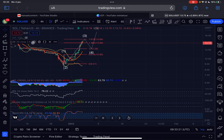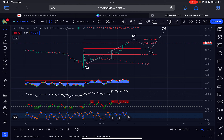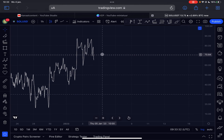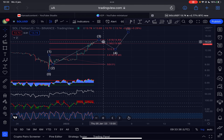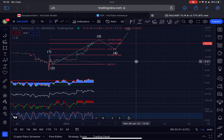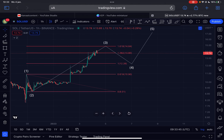Let's go to the hourly time frame and see if there's any bearish divergence. On the hourly RSI there is a slight bearish divergence, but I still think the trend is up, and as long as the trend is up we have no reason to believe we will go down in the short term.